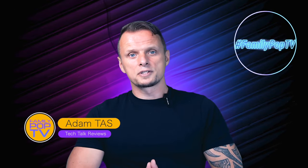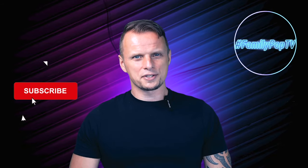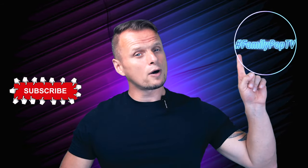That's it for today — I hope you enjoyed our video and found it informative and useful. If you enjoyed it, please give us a thumbs up, and if you're new to the channel, please consider subscribing to Family Pop TV.